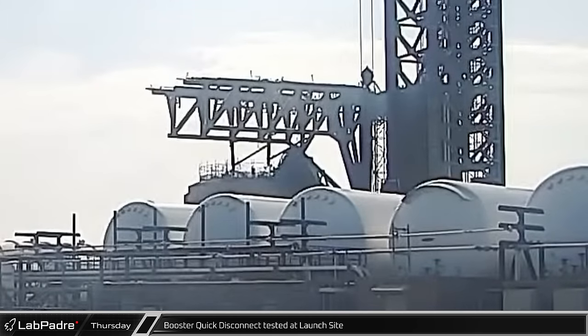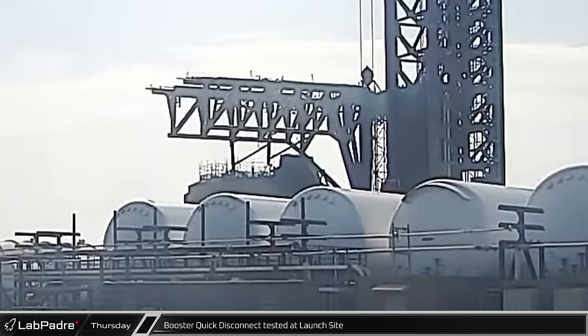Over at the launch complex, the booster quick disconnect was run through a low-speed closure.